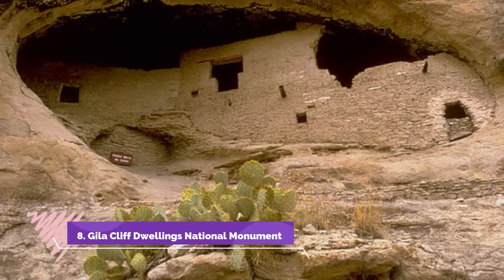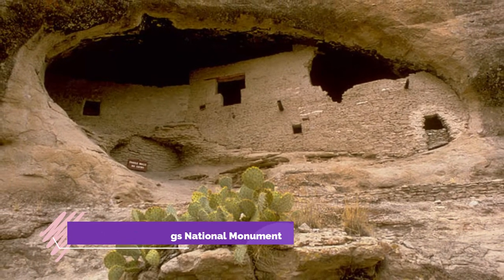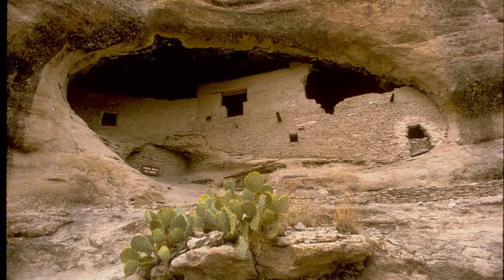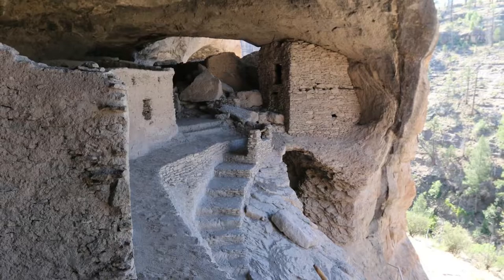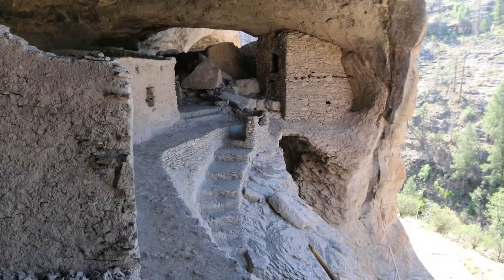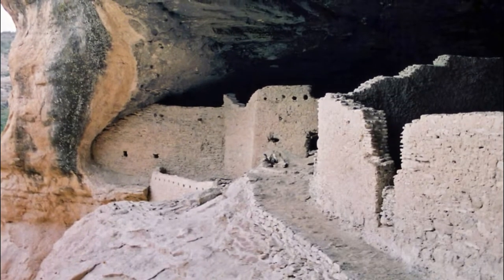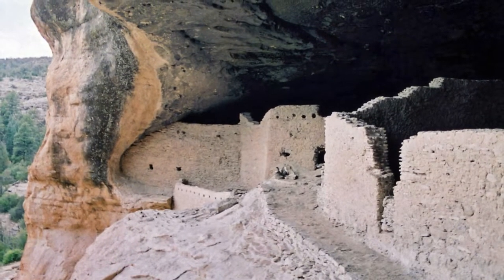Number eight: Gila Cliff Dwellings National Monument. North of the old mining town of Silver City are the Gila Cliff Dwellings — 42 rooms and six caves built into the cliff face by the Mogollon Native Americans around the year 1300. Tourists can learn more about the Mogollon culture and the region's natural history at the museum in the visitor center. Among the park's geological features are numerous natural caves as well as hot springs, some of which can be reached by trail from the visitor center.